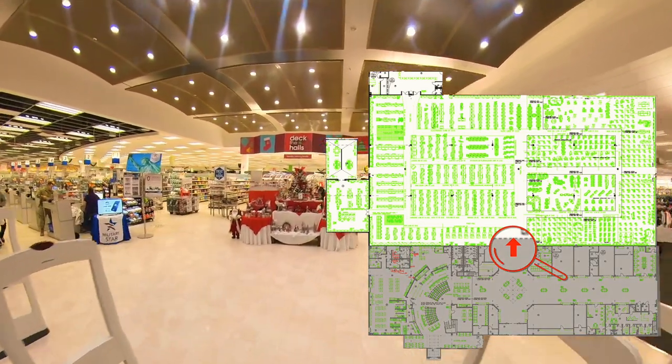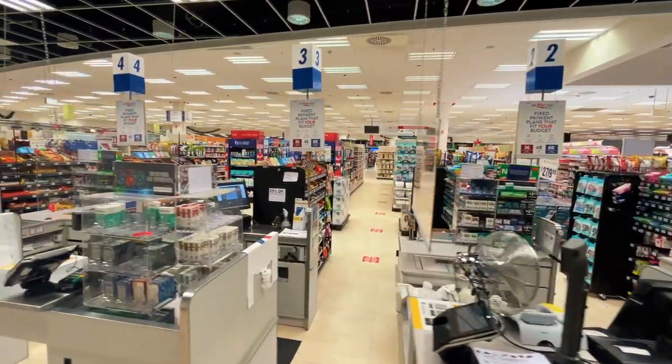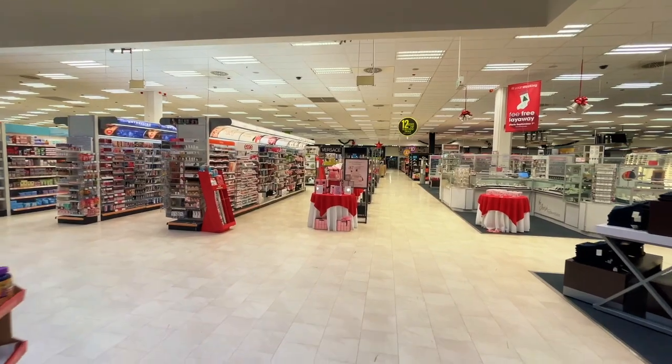Finally, the main entrance to the PX store. You'll find 9 cash registers up front so the lines aren't too long. Let's start on the right side of the building with jewelry, cosmetics, lotions and potions.